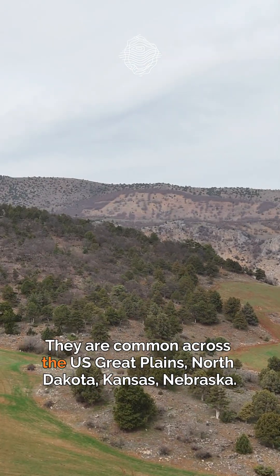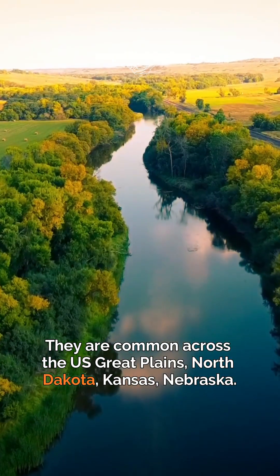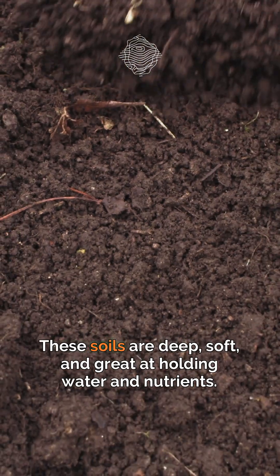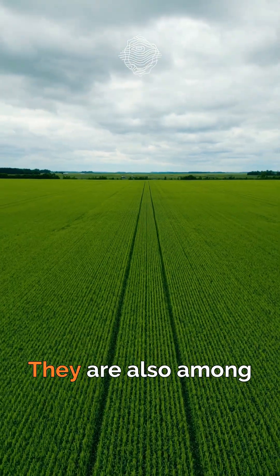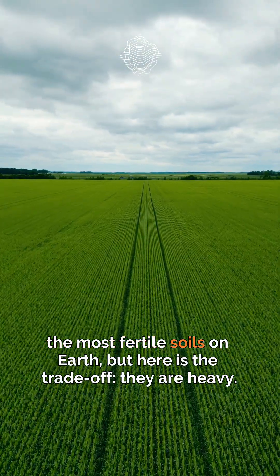They are common across the US Great Plains — North Dakota, Kansas, Nebraska. These soils are deep, soft, and great at holding water and nutrients. They are also among the most fertile soils on earth.